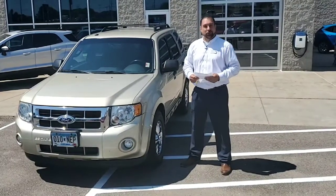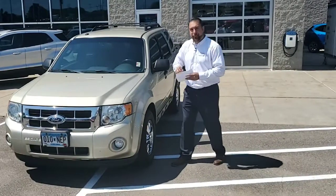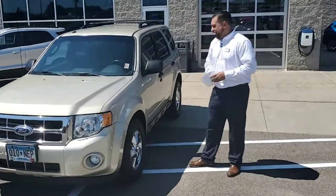Hi, Steven Stucci here from Invergrove Ford in Lincoln. I just wanted to take this opportunity to present to you Bob Notch's Pick of the Week on this 2011 Ford Escape.